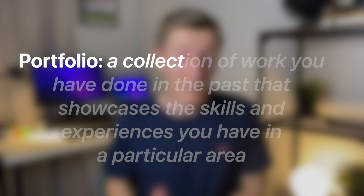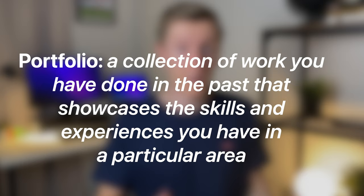Just to make sure we're all on the same page: a portfolio is a collection of work you've done in the past that showcases the skills and experiences you have in a particular area. What a portfolio actually looks like is just a couple of pages with images and explanatory text that gets attached to the back of your resume.